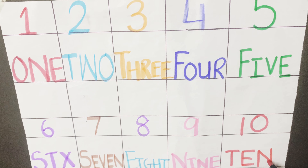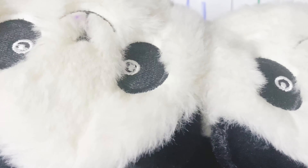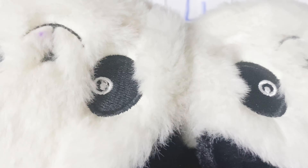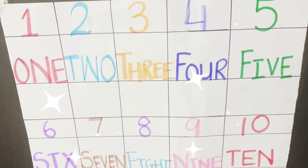7. S-E-V-E-N, S-E-V-E-N, S-E-V-E-N and 7 is the number. 8. E-I-G-H-T, E-I-G-H-T, E-I-G-H-T and 8 is the number.